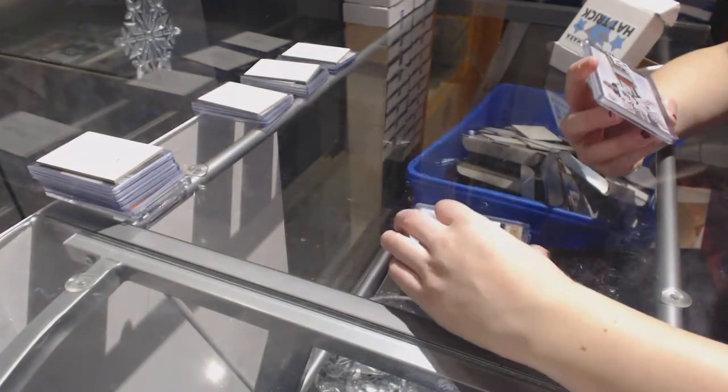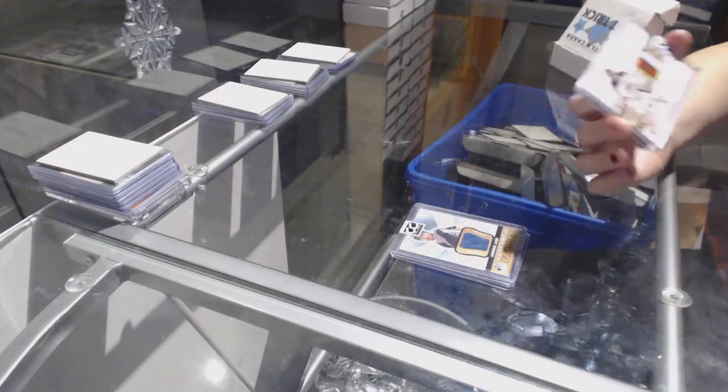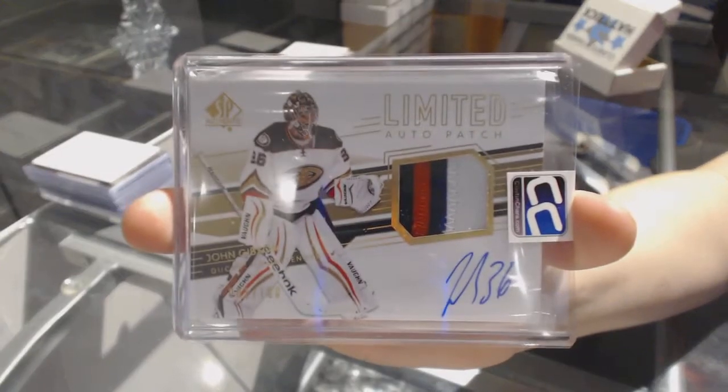And we've got a Limited Auto Patch three-color number to 100 of John Gibson.